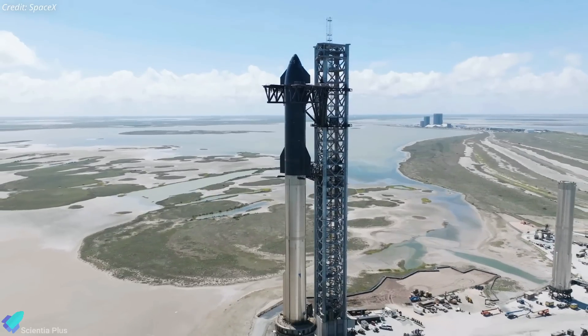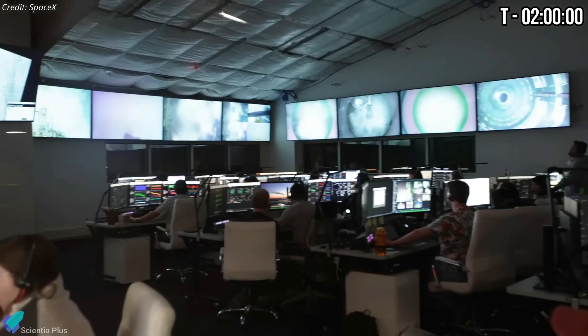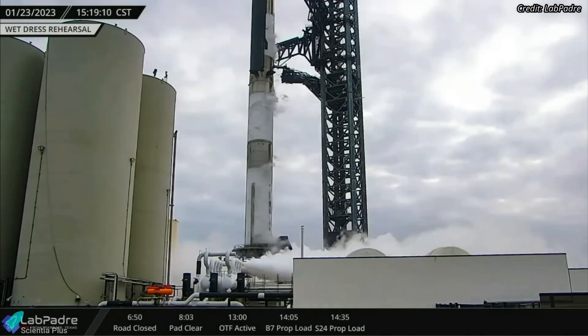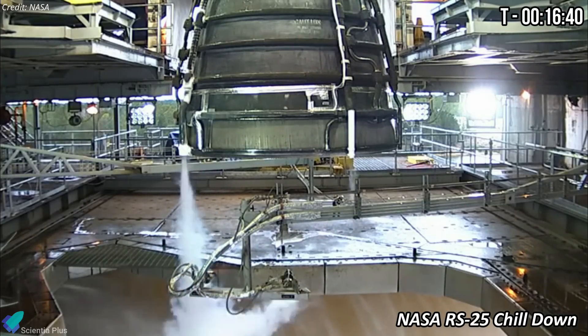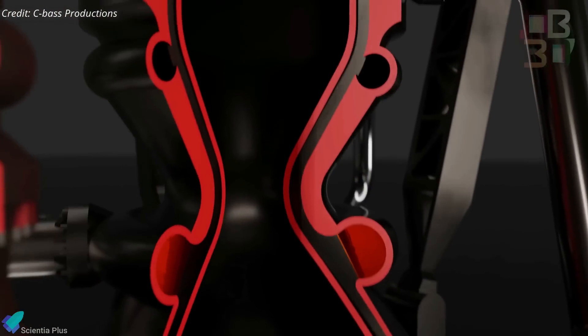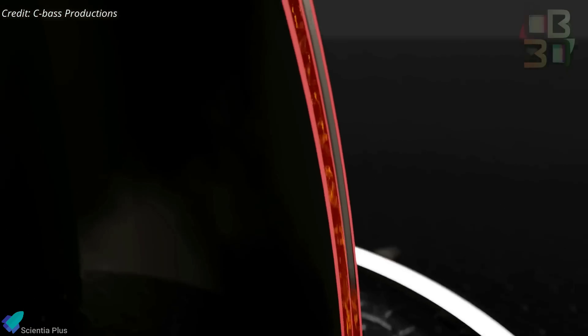On the launch day, two hours before liftoff, the SpaceX flight director will conduct a go/no-go poll and give commands for propellant loading. It takes nearly an hour and a half to fully load both the ship and the booster. The Raptor engine chill-down process is set to happen at the T-minus 16 minutes and 40 seconds mark. During this phase, a portion of the propellant is passed through the 33 engines of the booster to condition them to the right temperature before ignition.